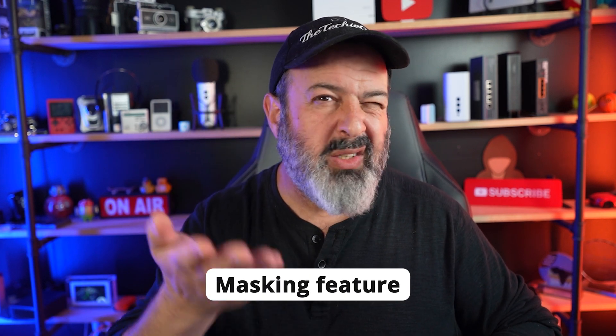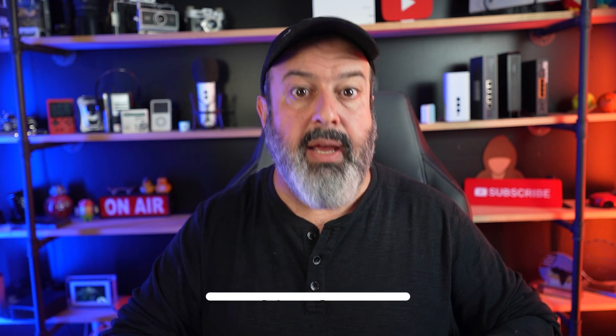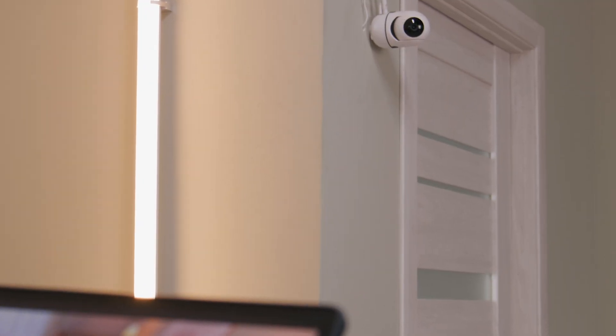The second thing to check is whether your camera has a blackout or masking feature. This allows the camera to still record and monitor a specific location, but you can place a black bar over certain areas and mask them out so it doesn't record those areas. This is especially important for indoor cameras.